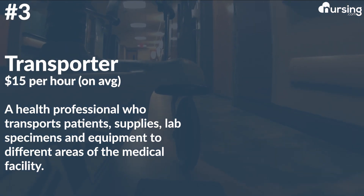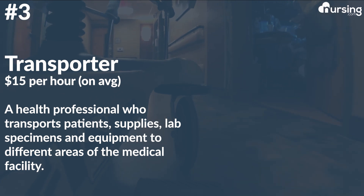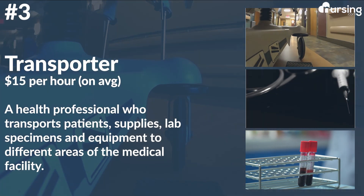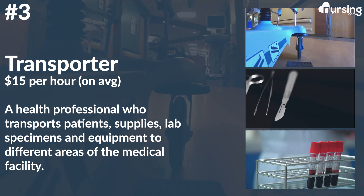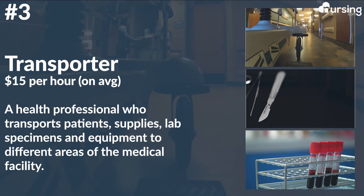Number three: transporter. This role averages $15 per hour. This is a health professional who transports patients, supplies, lab specimens, and equipment to different areas of the medical facility, always showing compassion to patients and their families. Additional duties may include transportation of deceased patients to the mortuary.